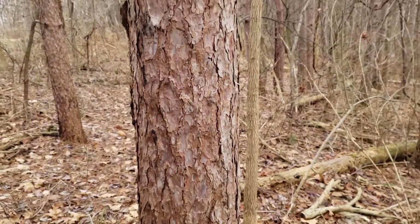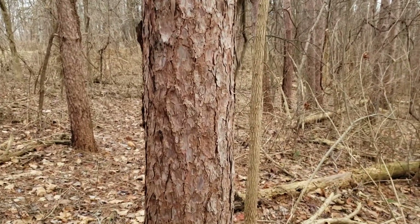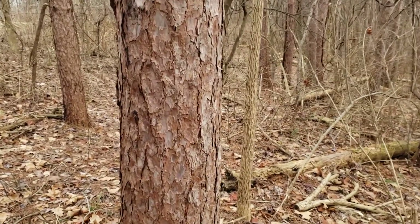Red pine gets its name because of this rusty, reddish-orange trunk. The bark, you can see tones of gray, but kind of dominated by this rusty color.